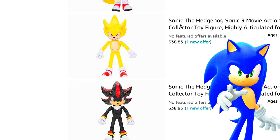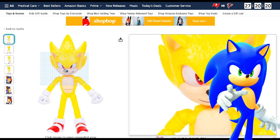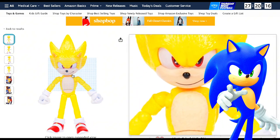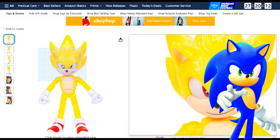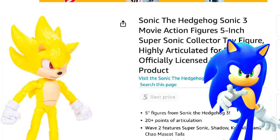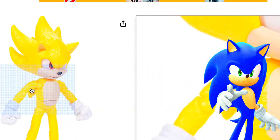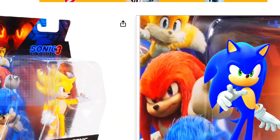Then we have the Super Sonic figure. I already knew Super Sonic was going to be in this movie. So when people are talking about spoilers, it's not like it's Super Shadow or anything. This Super Sonic does look really good, honestly. Like, it really does look good.